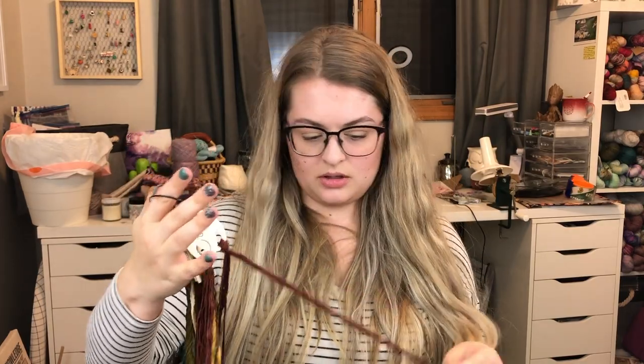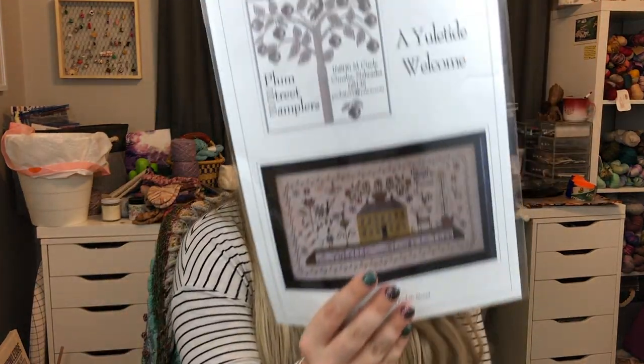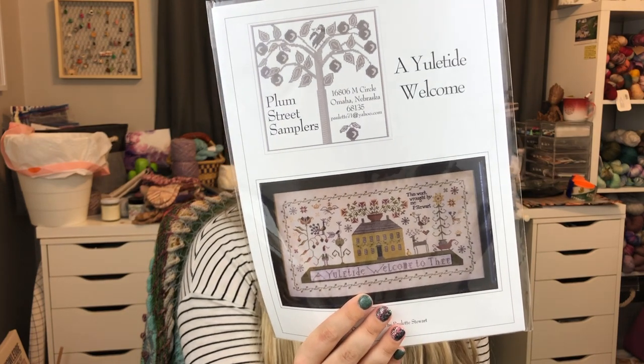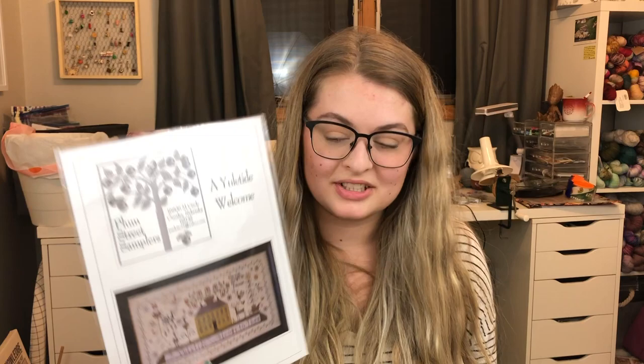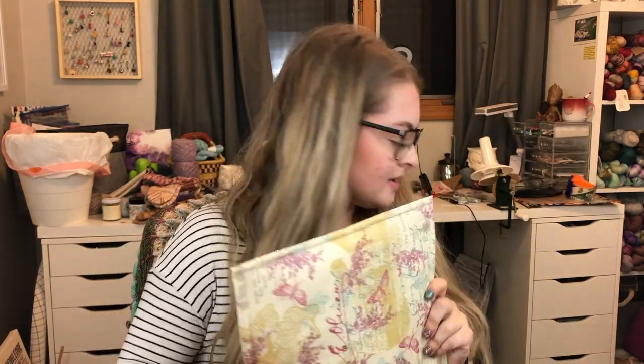I have pulled the called-for threads for a project I haven't started yet — a mix of NPI and Gentle Arts threads. This is Yuletide Welcome from Thumb Street Samplers; I love samplers with houses on them and this is just another really pretty one I'd love to start. I'm leaving it out so I remember to grab some fabric for it — I have options, it's just a matter of picking which one I like most.